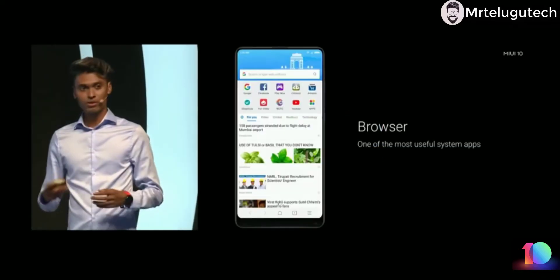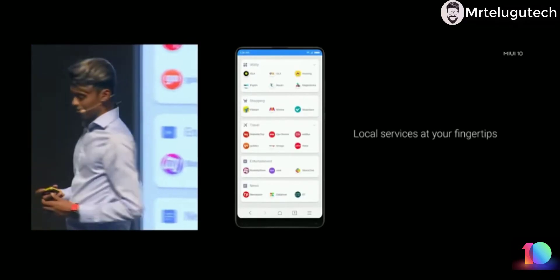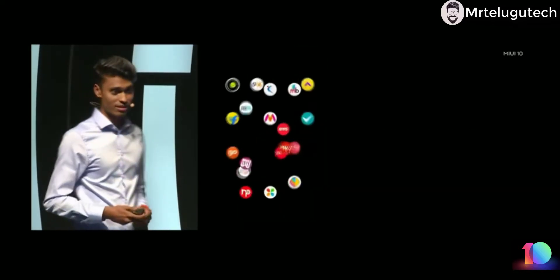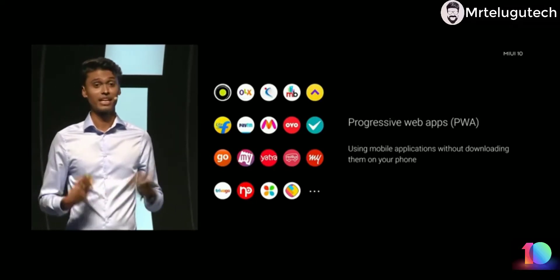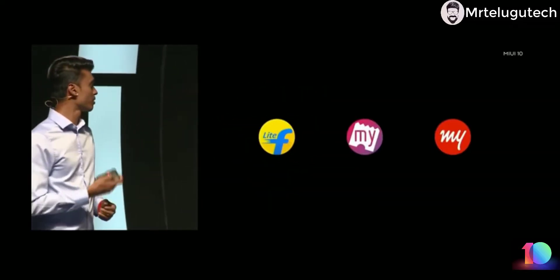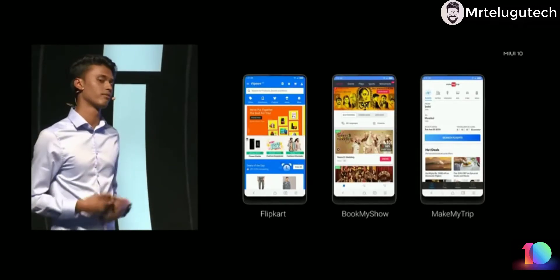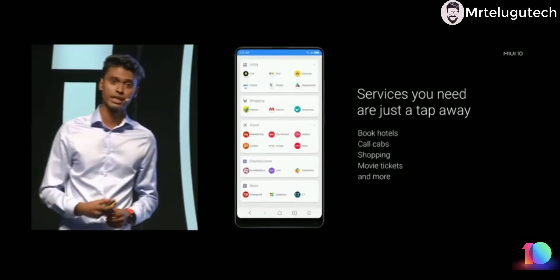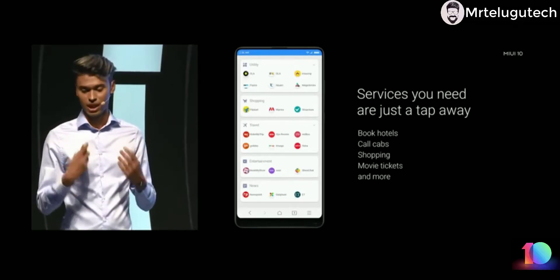Next is the browser, one of the most used applications on your system. In MIUI 10 we are introducing something called the app section. When you click on it, you have all local services categorized under utility, shopping, travel, entertainment, and news. These are not native apps but progressive web apps, which let you get notifications, create shortcuts, and behave almost as close to a native Android app experience. For example, Flipkart, BookMyShow, and MakeMyTrip — clicking any of those gives you the exact same experience as installing the app from the Play Store. All the services you need — booking tickets, hotels, flights, shopping, or movies — stacked in one place.